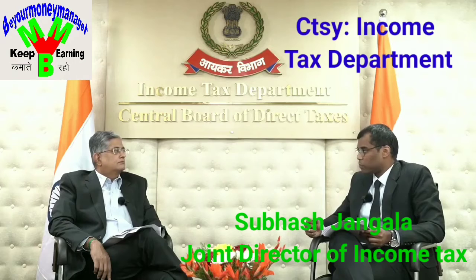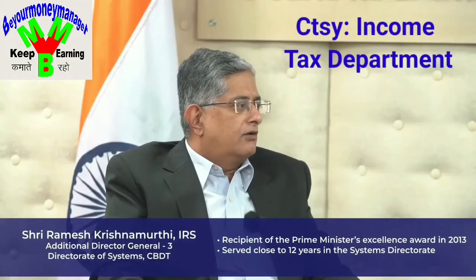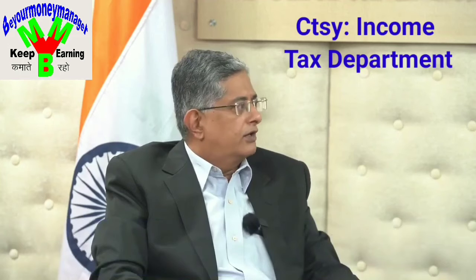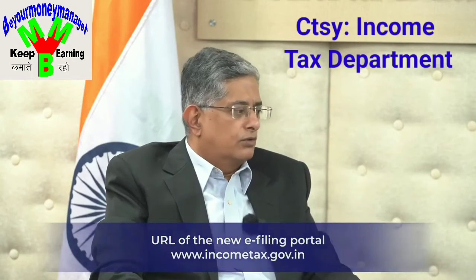What do you think are the things that a taxpayer has to be ready with to have a smooth filing experience? Taxpayers, this is a very crucial time for the department where they are filing the returns. I would like to inform all the taxpayers that the new e-filing portal address is www.IncomeTax.gov.in. This is the website that they need to go to.